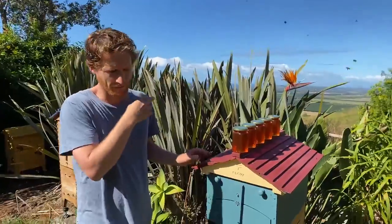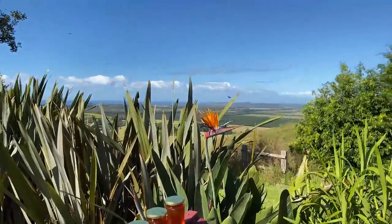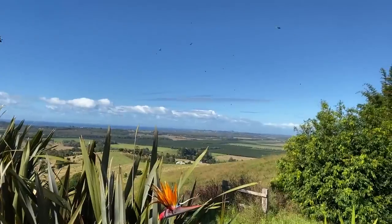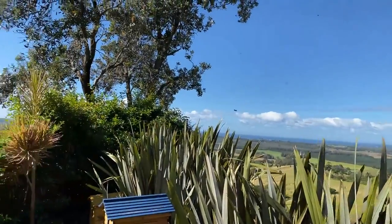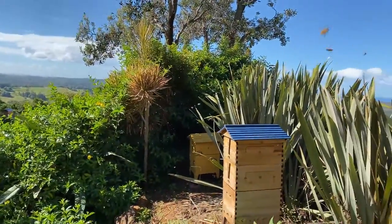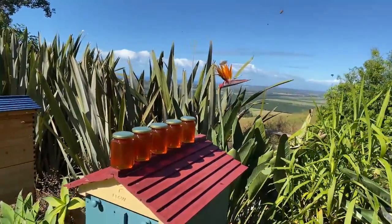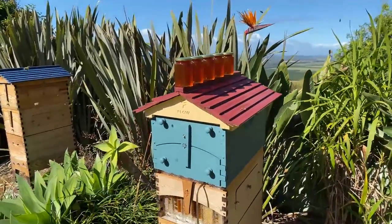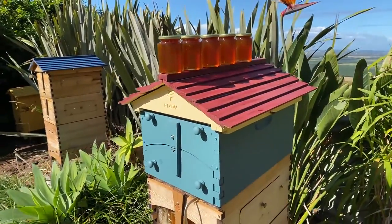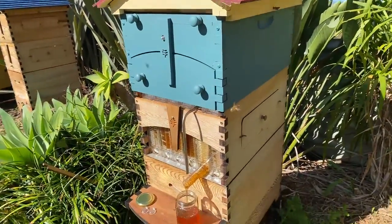People are commenting on what a beautiful day it is here. We're in Byron Bay, or nearby. The first whales have just been spotted passing by — from the office we can sometimes see humpback whales breaching in the distance. It's a beautiful area where the little rainforest meets the sea, and in the valley below there's macadamia, sugarcane, and all sorts of farmland.